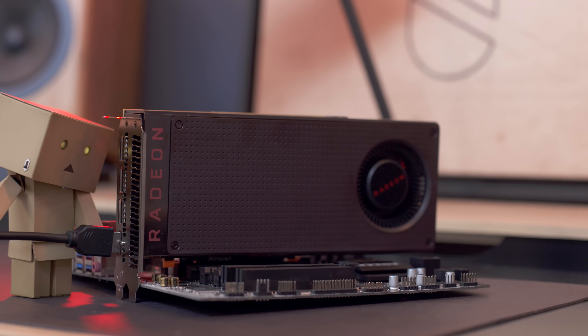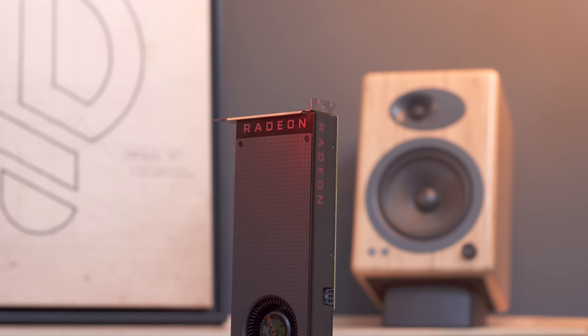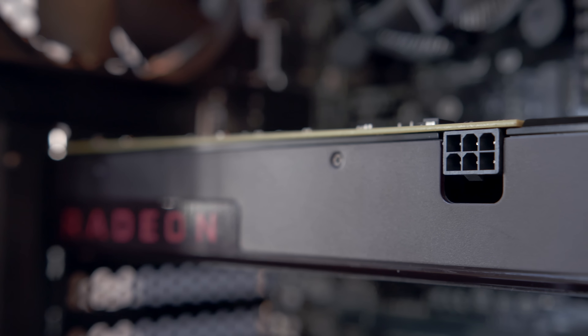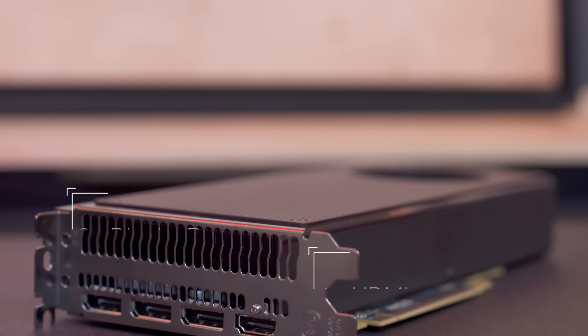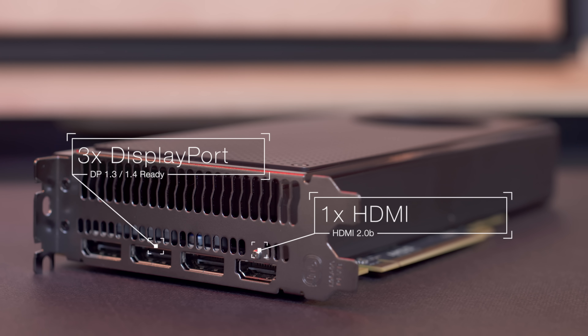While reference cards aren't usually as popular as more extreme coolers, I think the RX 480 looks pretty solid. It has a dimpled finish up front with a single, surprisingly quiet fan toward the back. With a TDP of 150 watts, it only needs a single 6-pin PCIe power cable, and around back you'll find three DisplayPort 1.4-ready ports along with a single HDMI 2.0 to pump out some serious pixels.